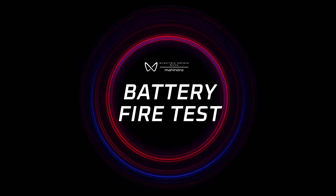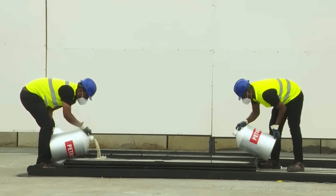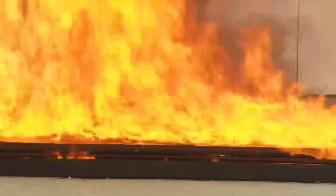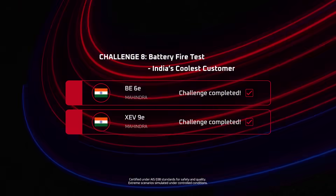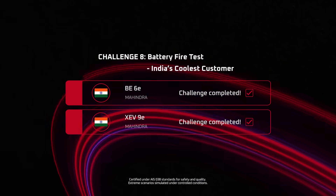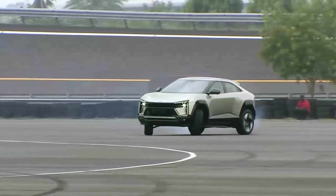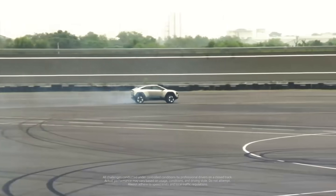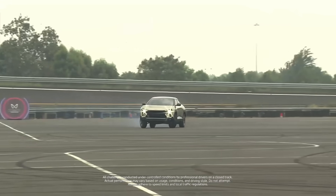India's coolest customer — is there anything at all that phases these SUVs? Guess we won't find that answer today. Certified under AIS-038 standards, it's not just tough. It's unshakable. This is history in the making. Two Indian-born electric origin SUVs that didn't just meet global benchmarks — they set new ones. B6E and XEV9E, remember the names. Made in India is now redefined.